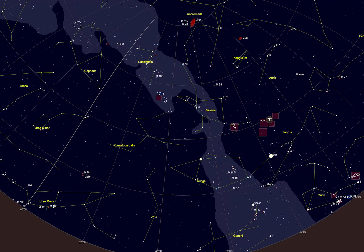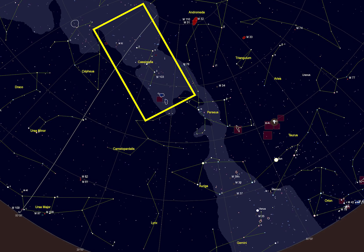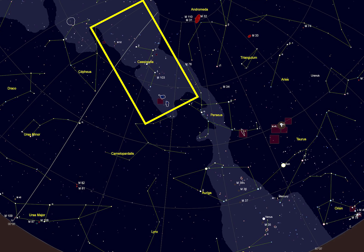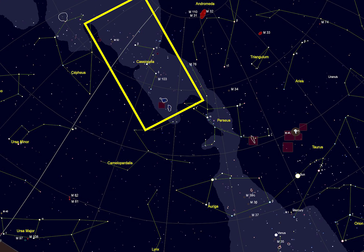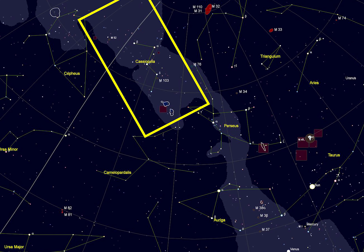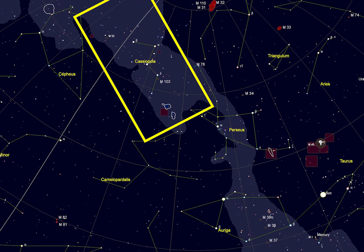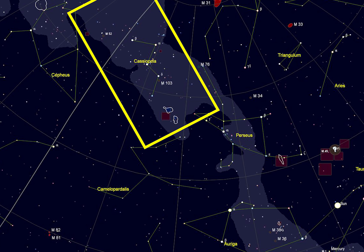On today's journey, we visit IC 1805, better known as the Heart Nebula. Located near the constellation Cassiopeia, this emission nebula is 7,500 light-years from Earth. To put that into perspective, the speed of light travels approximately 5.88 trillion miles per year — that's roughly 44,100 trillion miles from Earth.